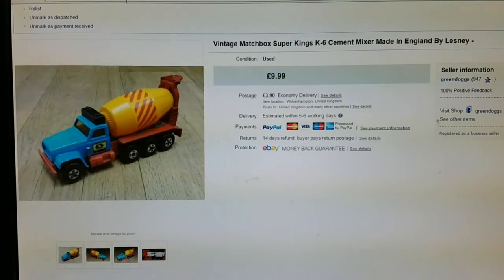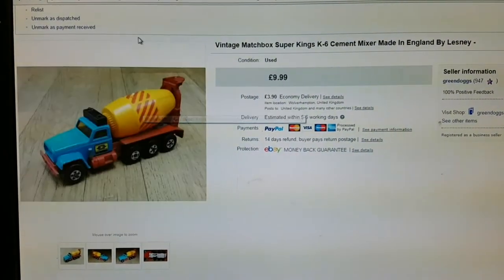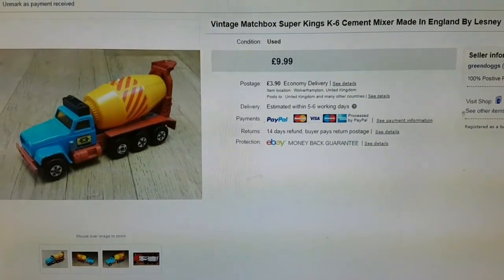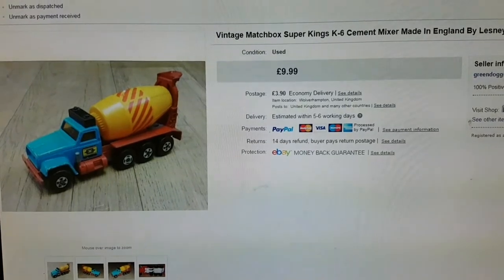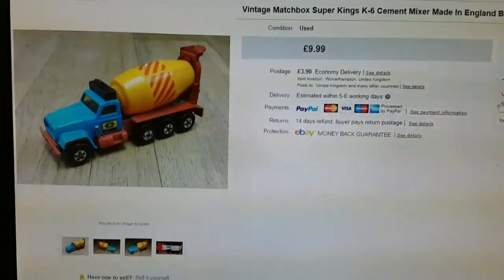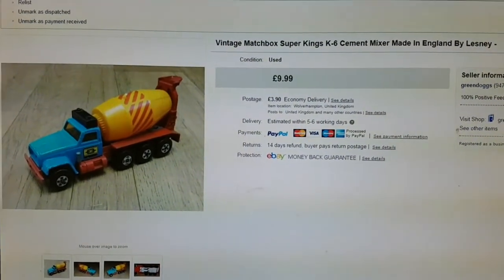Next was this vintage Matchbox Super Kings car for £9.99. Sorry about that — the lady upstairs caught me, so that took some explaining.